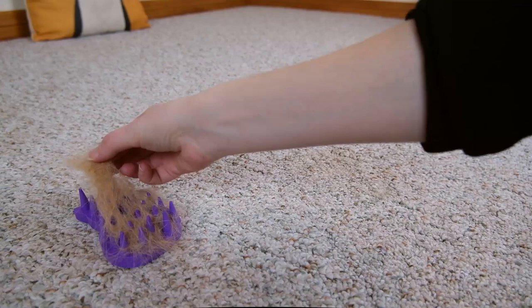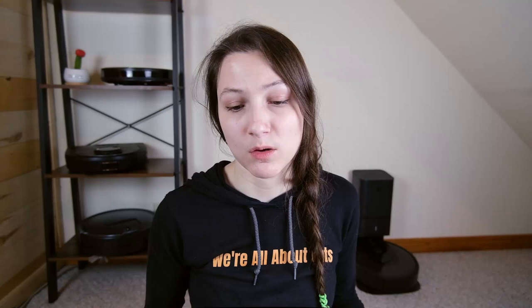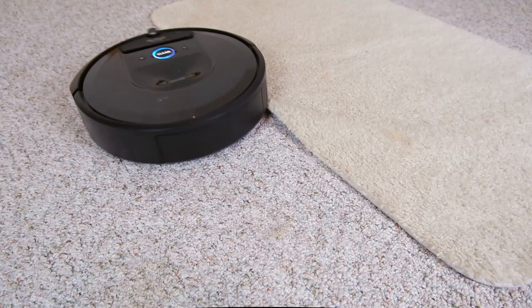I also did a test where I brushed my cat Wessie and put some fur onto the floor so that the Roomba could clean it up. I found it did a pretty good job. I used the spot clean function so it went in little spirals around the area that was dirty.